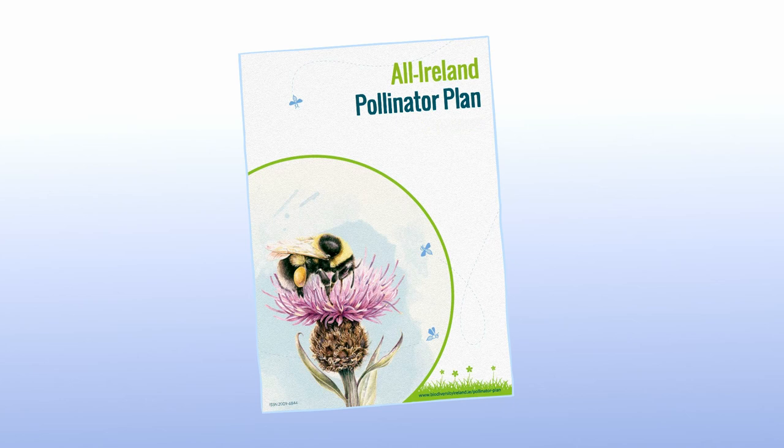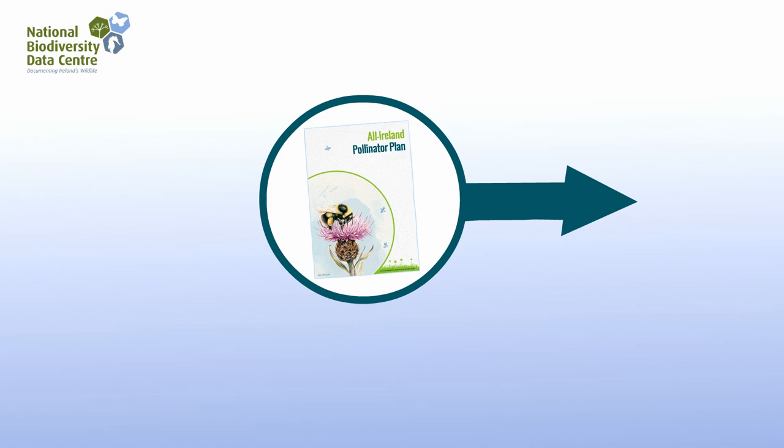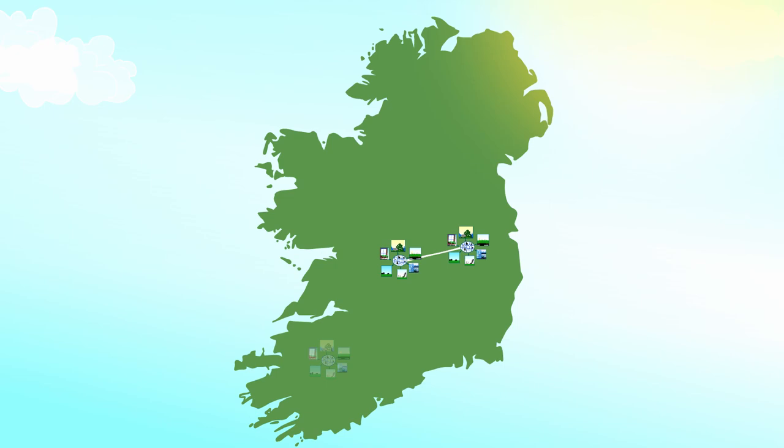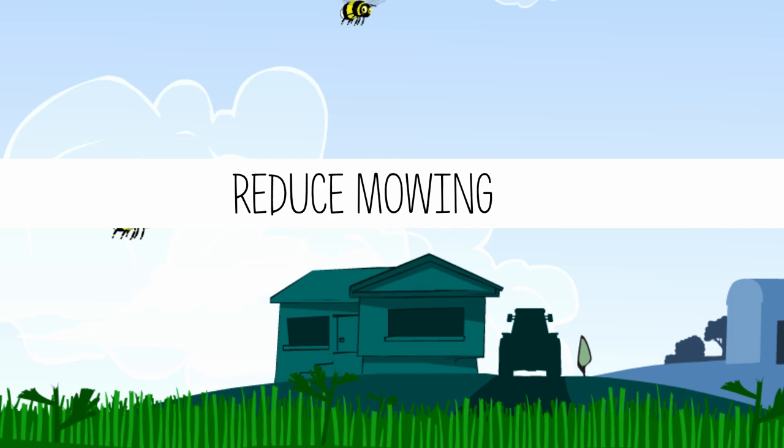But the All-Ireland Pollinator Plan is here to help reverse these declines. This plan identified 81 evidence-based actions across public and private land that will create an Ireland where pollinators can survive and thrive. The aim is to create a network of pollinator-friendly habitats to bring back the food and shelter that is now missing from the landscape.